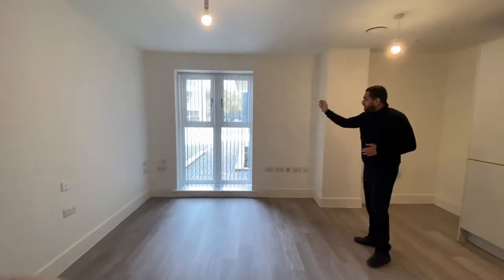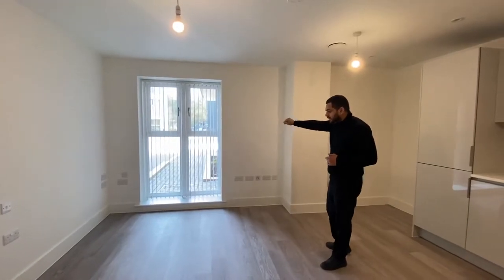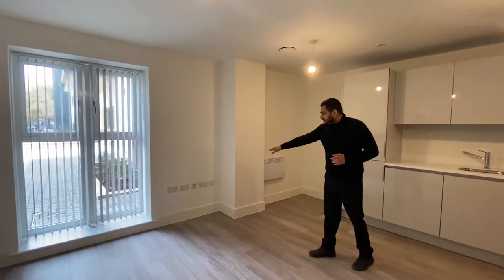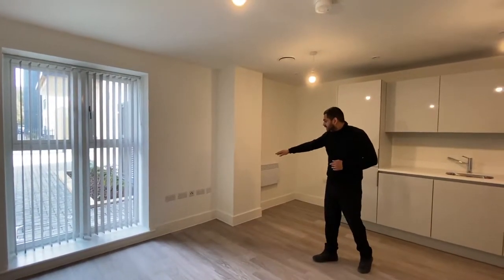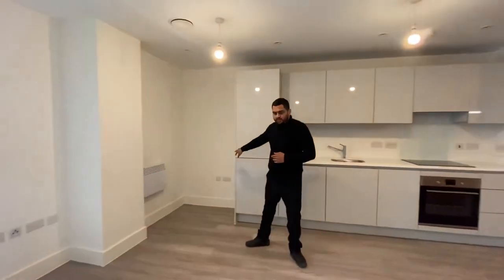You've also got your blinds on this window, overlooking the car park on the ground floor. You've got the TV point just here on this wall, an electric radiator in this corner, and more sockets down here as well. Plenty of space.